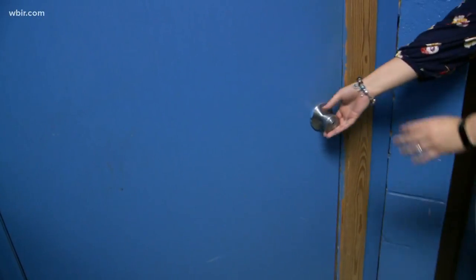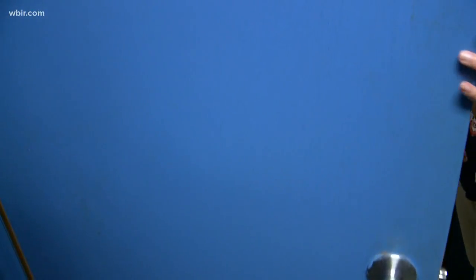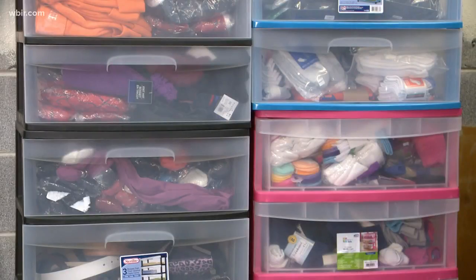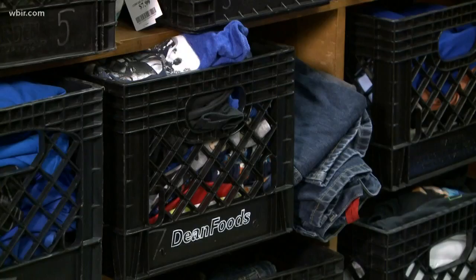We can put what they need in their backpack and then they can go back to class and their other classmates don't even have to know that they needed something extra. The visit to the closet can be discreet and stay between the teacher and student, or in some cases, the new clothes are just too exciting not to share.